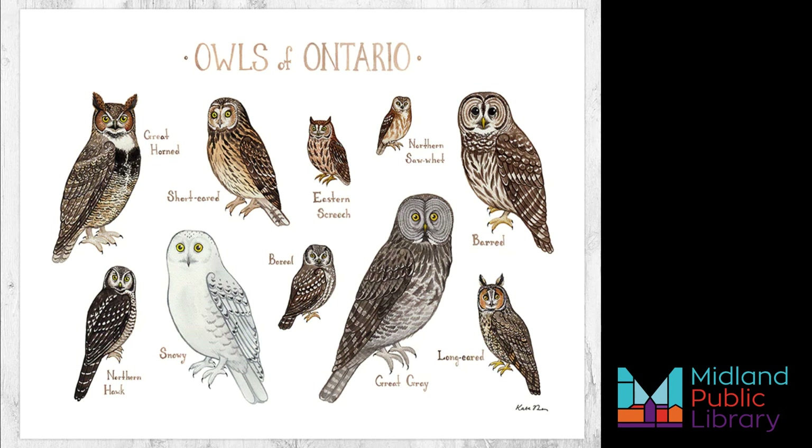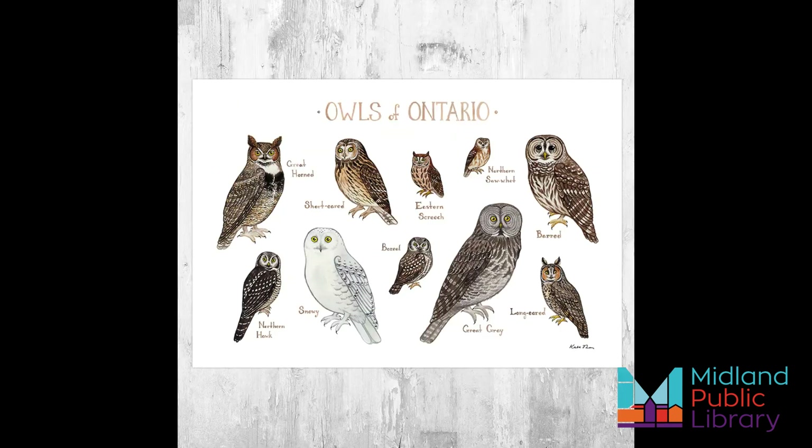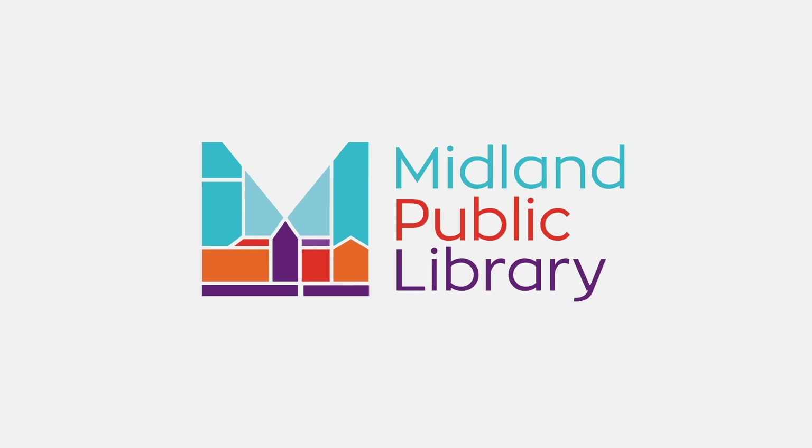Owls have no teeth, so they can't chew their prey. Instead, they tear their food into small bits and swallow prey whole. The owl's digestive system — specifically an organ called a gizzard — digests what's edible and compacts what isn't into a pellet, which gets regurgitated. I hope you have enjoyed this Know Your Local Species. Thank you very much.